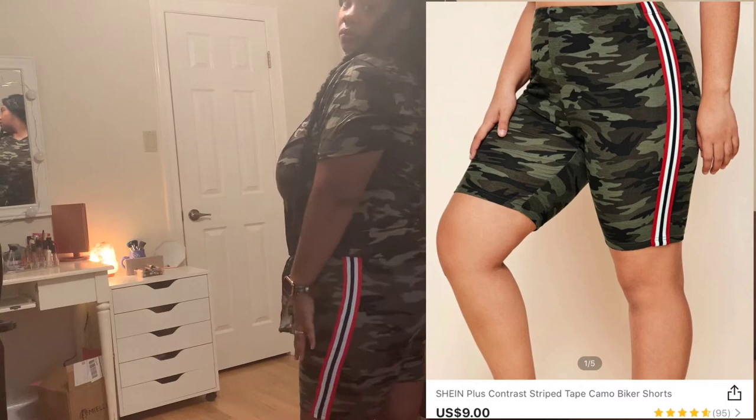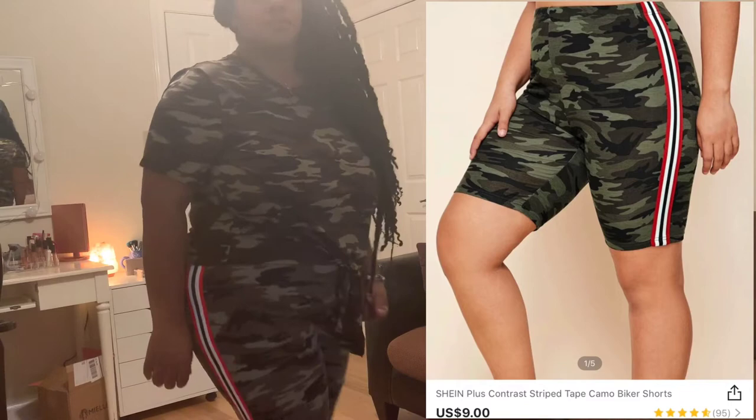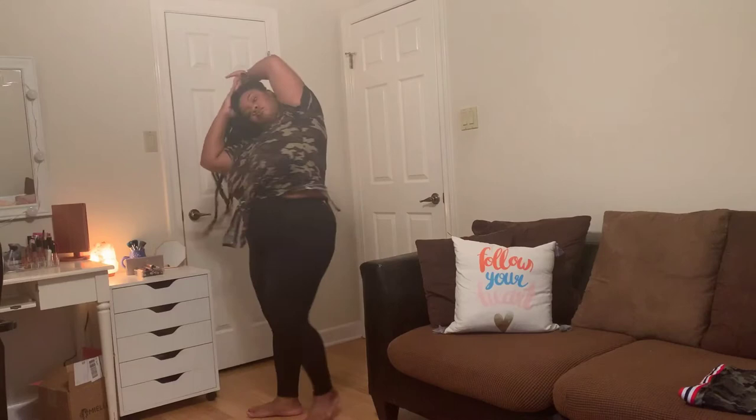I got both pieces in a 2X and everything was really comfortable — tight but comfortable, not so tight that it was uncomfortable. The shirt sat really cute, kind of cropped. It looks really cute with some pants too — I put on some little joggers and it's just so cute and simple, a little camo outfit.